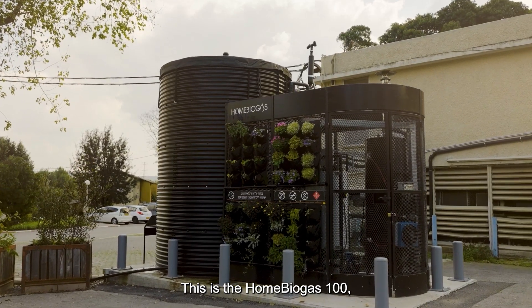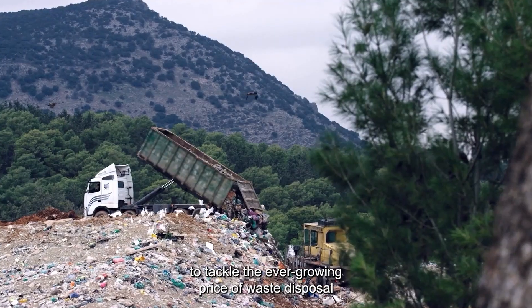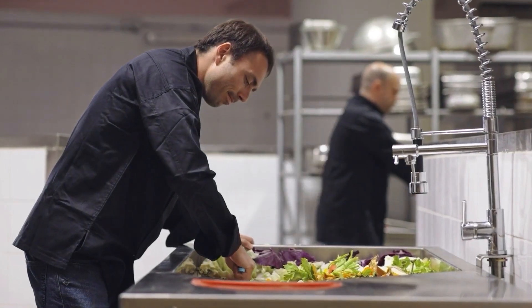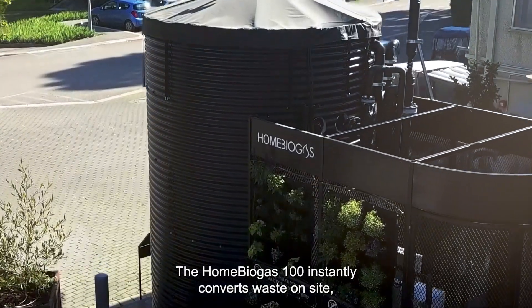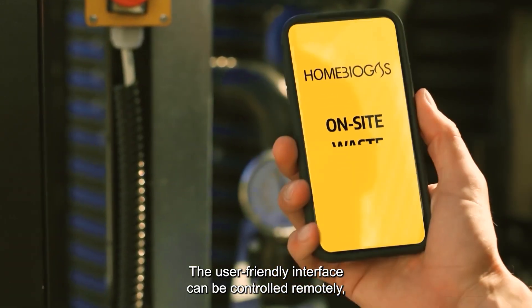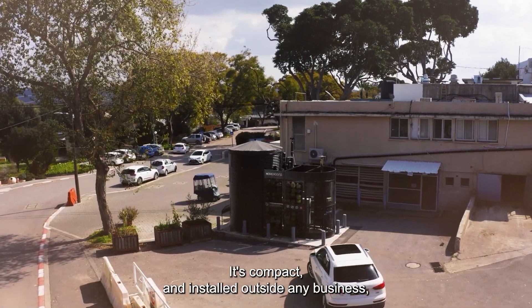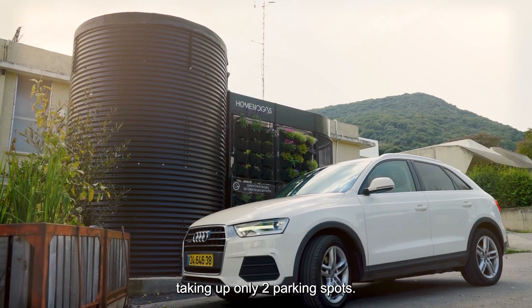This is the Home Biogas 100, a simple-to-use, cost-efficient system to tackle the ever-growing price of waste disposal in the commercial food service industry. The Home Biogas 100 instantly converts waste on-site and redirects it as hot water. The user-friendly interface can be controlled remotely and saves valuable time with an indoor feeder hatch. It's compact and installed outside any business, taking up only two parking spots.